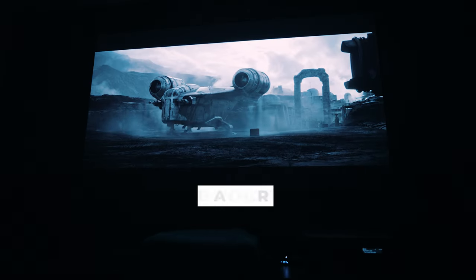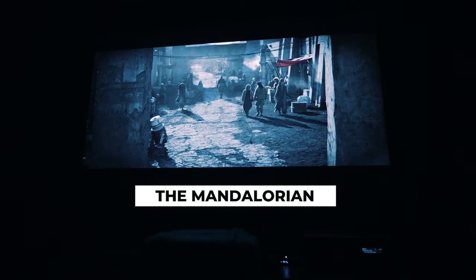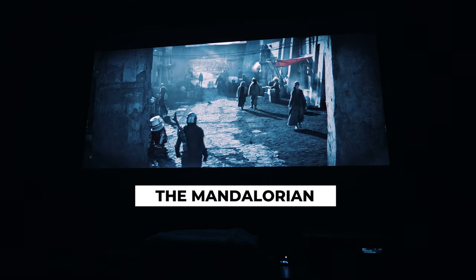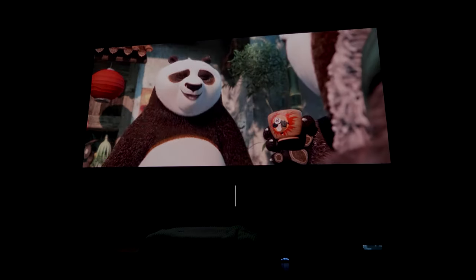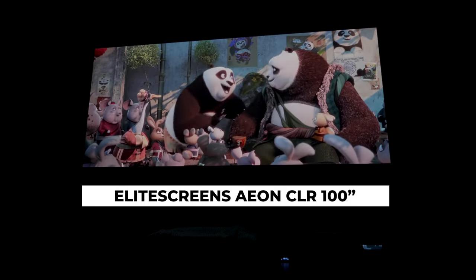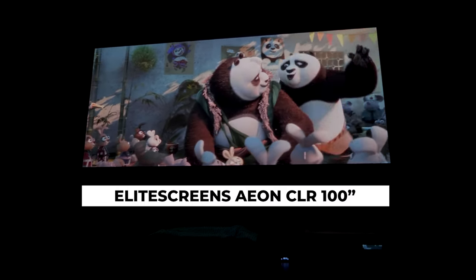Advanced color calibration is something normally reserved for projectors much higher in price, and once I calibrated, the picture became quite striking. This is not a sponsored video, and I was just really surprised by the image quality. Because I have a CLR screen, I found that the black levels were excellent even with a high lumens output. My screen is the 100-inch Elite Screens Aeon CLR, which has the ability to block light coming from above it so the blacks look naturally black, and having it meant that the image looked insanely good. I'll have links to my screen in the description, as having a great screen to pair with your projector is really important.